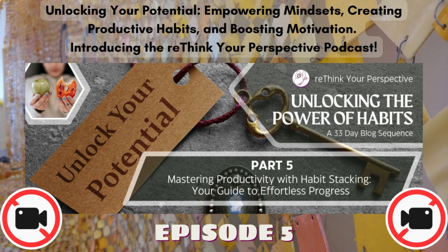Unlocking the Power of Habits. Welcome to a 33-day journey to transform your habits and unlock your potential. Each day, we'll explore the fascinating world of habits, drawing insights from James Clear's Atomic Habits, Bob Proctor's wisdom, and Maxwell Maltz's expertise. You'll discover the science behind habit formation, learn how habits can be changed, and understand why cultivating good habits is crucial for success. Let's dive into today's topic.